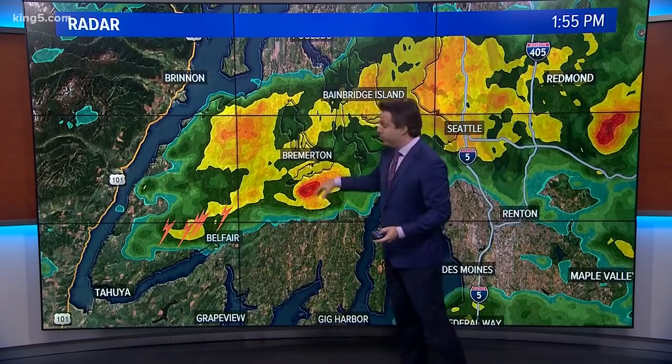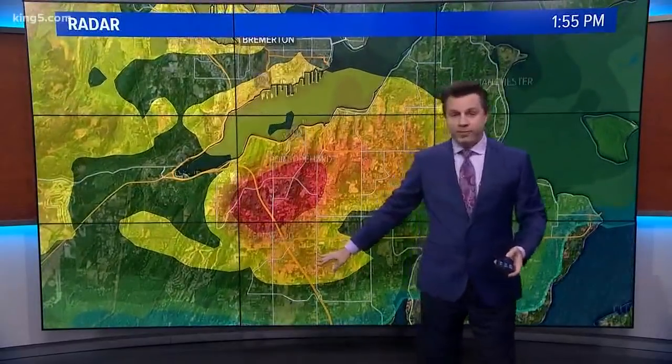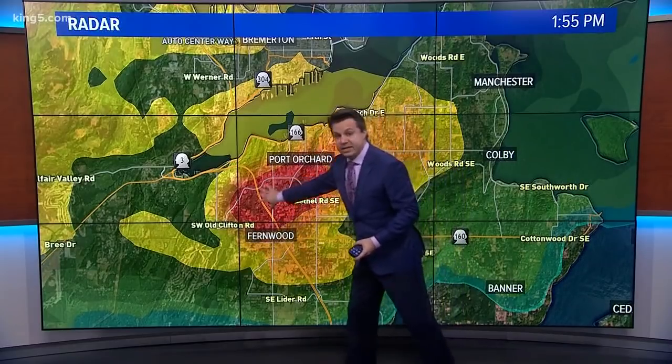Can you see that red bullseye right here? Bremerton sits up here. We're going to come down a little bit further south and cross the water — that's where we get over to Port Orchard. Here's Port Orchard. Here's the smaller community of Fernwood. This is our red bullseye.